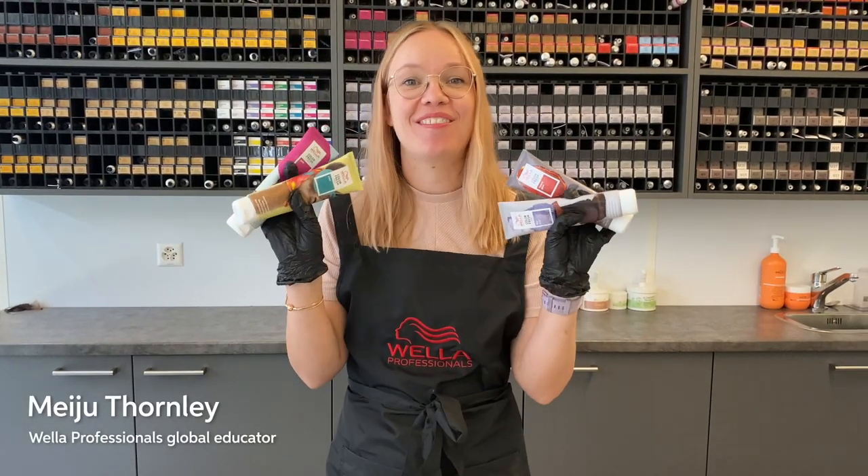Hi, I'm Meiju and today I'm going to show you four of my favorite Colour Fresh masks. Let's take a look.